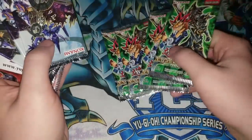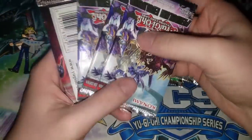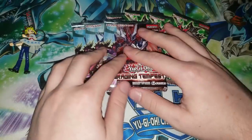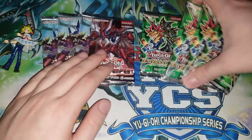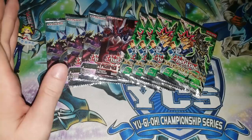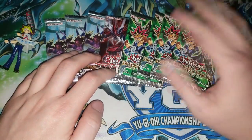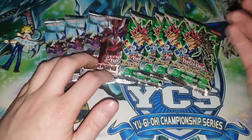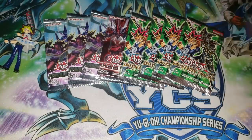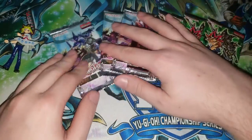Okay so we have four Duelist Pack Yugi - every single Duelist Pack included is a Yugi. We have three Pendulum Evolution and one Raging Tempest. Compared to what the back of the product implied, I'm a little surprised. I don't think I've ever had a mystery power box with this many duplicate packs. Part of the reason you buy those boxes is because they're fun to open and usually come with a variety of products. But anyway we'll open it - Duelist Pack Yugi is kind of neat but Pendulum Evolution is kind of lame.